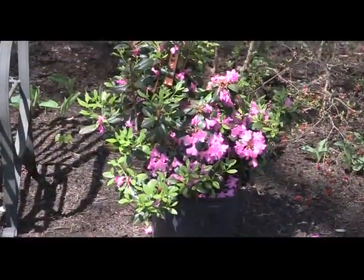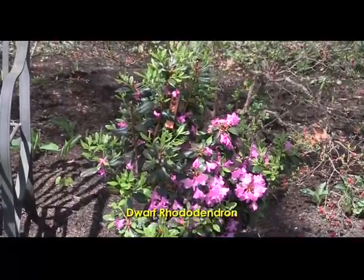Another one to look at is rhododendron. This is an example of what we call a dwarf rhododendron in the PJM family group.